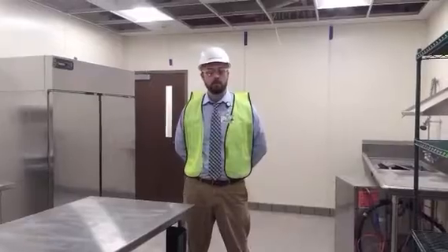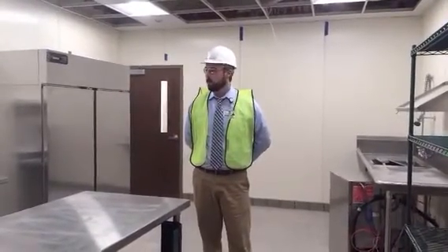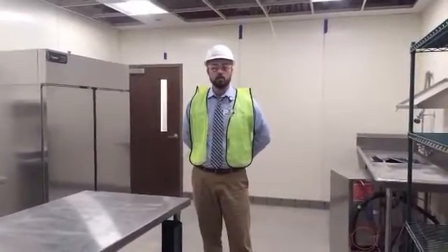Good afternoon, everybody. This is Chris Connolly, Manager of Nutrition Services for Spectrum Health Continuing Care. And today we're picking up where we left off, where we're going on a brief tour of the kitchenettes in the different areas of the new building. And we're going to talk about the service pantries and service style.